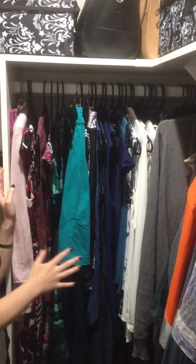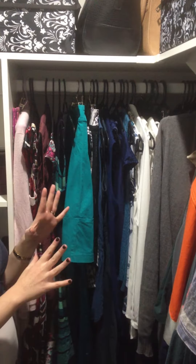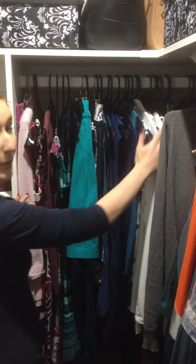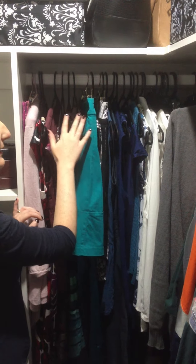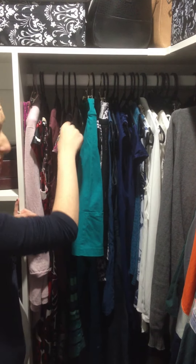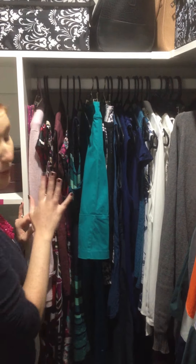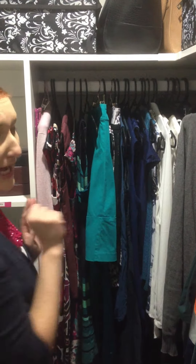This hanging space was the whole reason I started my organisation project in here. I've decided to make all my hangers matching — they're all black and they sit really nicely. I got these from the $2 shop and they've worked out really well for all of our hanging space. There's nothing better than seeing nice neat matching hangers in your wardrobe.